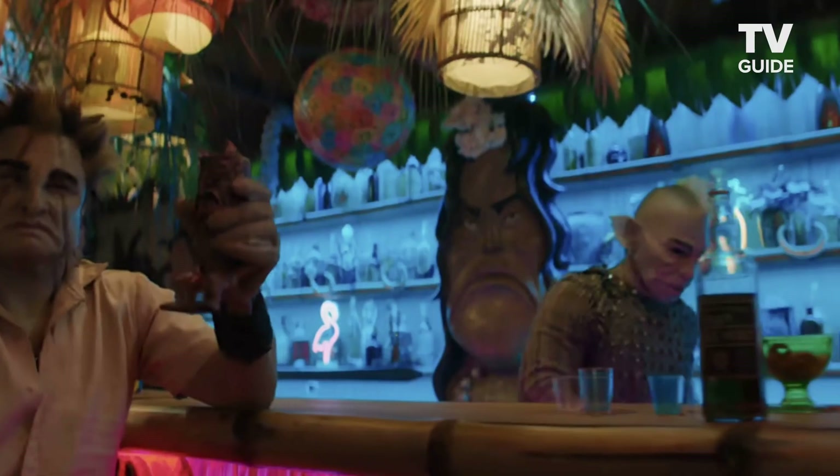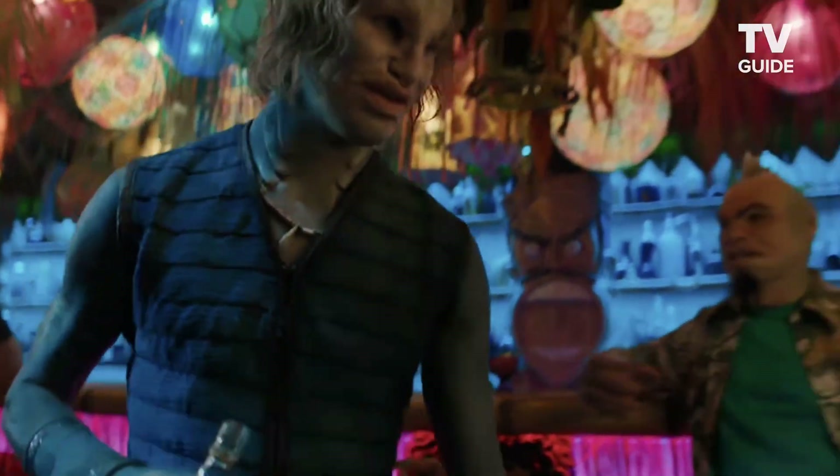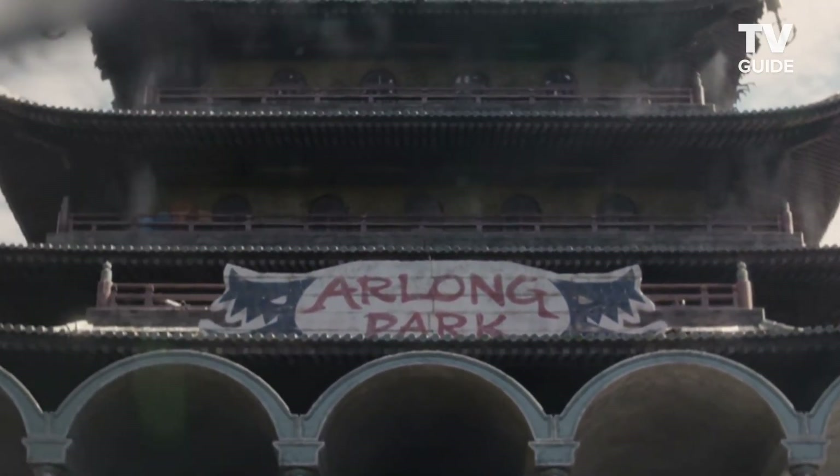The story I told with Arlong is that he raided a carnival a while back and stole everything from it. He brought it back to his base. In the One Piece lore, he finds this island and suppresses the people — which is Nami's home island. So I figured he kind of moved into a temple there and set up his carnival so they could party in it. We had to find a location for this, so I briefed the location manager and said we need to find a huge kidney-shaped swimming pool in the middle of woods with no buildings around.